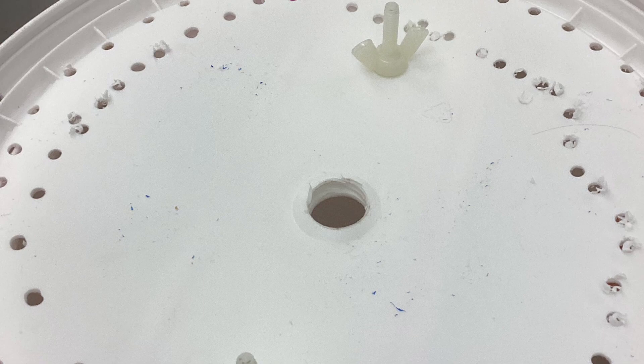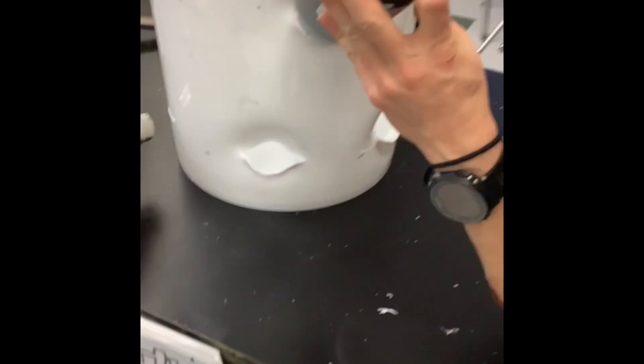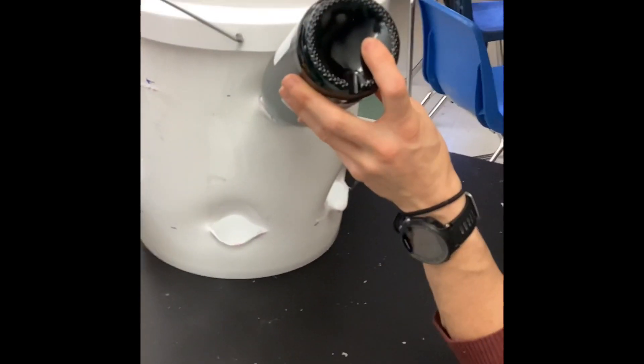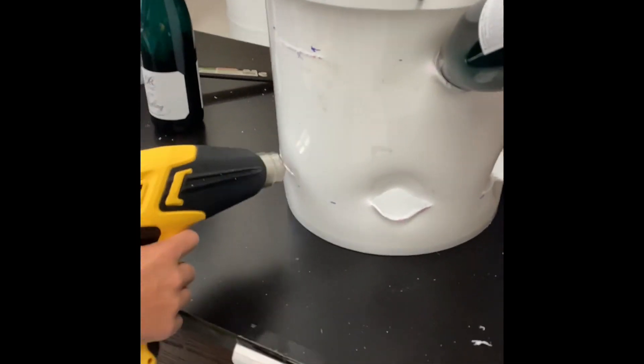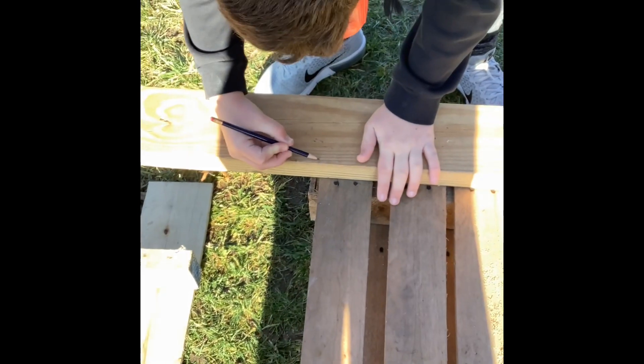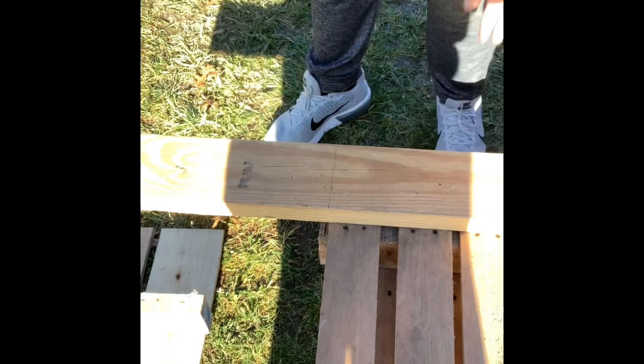Being able to produce vegetables at home will decrease the price you spend weekly at the grocery store while increasing nutrients. Aeroponic systems allow you to grow organic crops with no additional chemicals like you would find at the grocery store, since they aren't treated with pesticides, fungicides, herbicides, or insecticides.